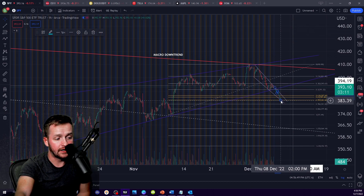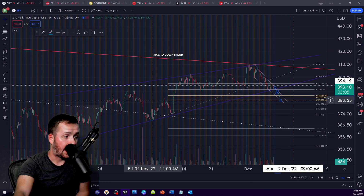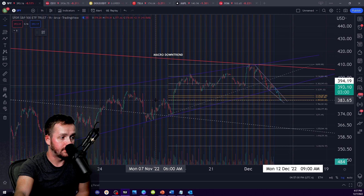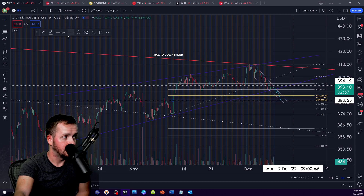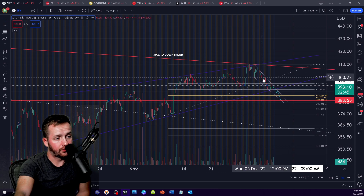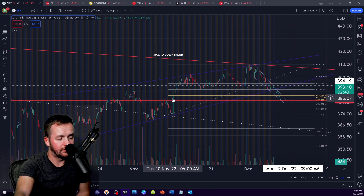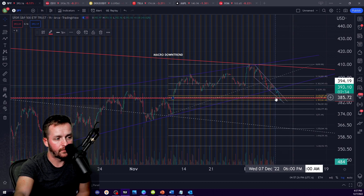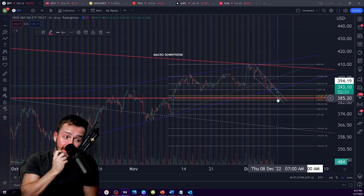If you made this move down to 383 to 384 by tomorrow — holy crap, that would be crazy. I would say that then you are on very strong support because that would be this previous liquidity zone. This is the previous zone that you traded very heavily. Within this distribution, you broke up, you mounted it as support, and distributed through here. But you never came back and retested this zone as support.